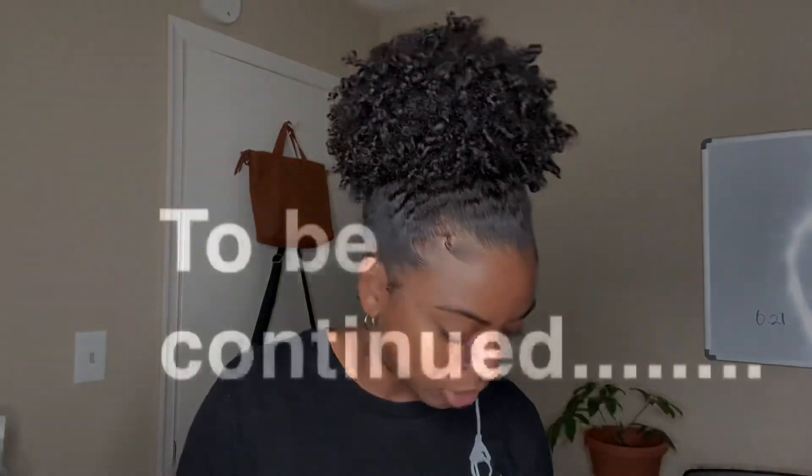Honestly this video might be two parts because I don't want it to be too long, so we'll see. I really didn't want it to be that long but let me hurry up.